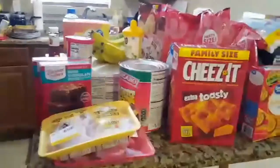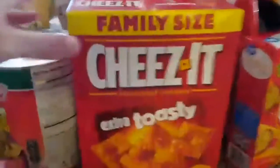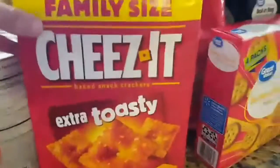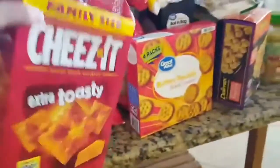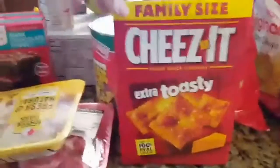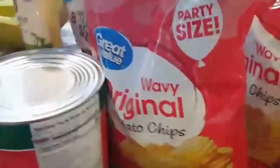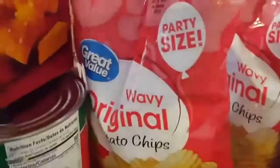For dinner tonight. And we have the family size cheeses. Shannon, did you see this? They finally have the family size extra toasty cheeses. And then chips for our dip, and then we have the tortilla chips. And then mini marshmallows — we are going to make rice crispy treats.